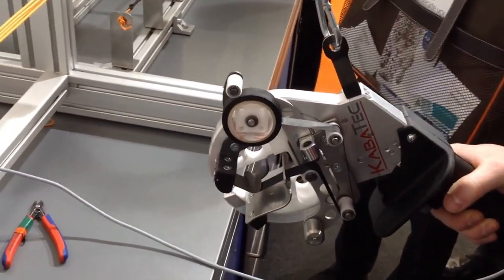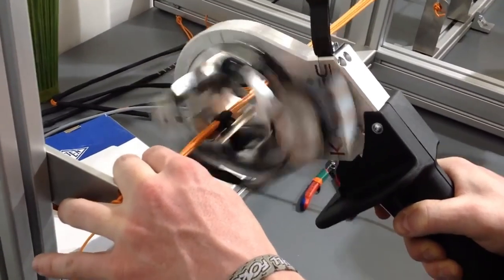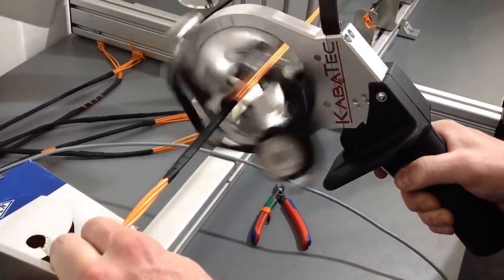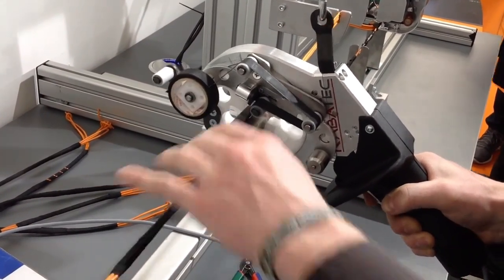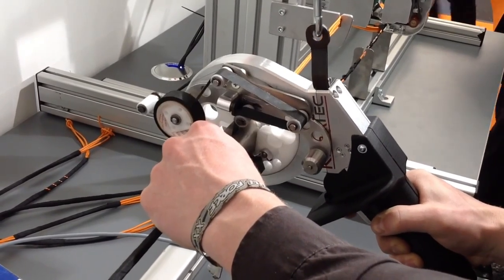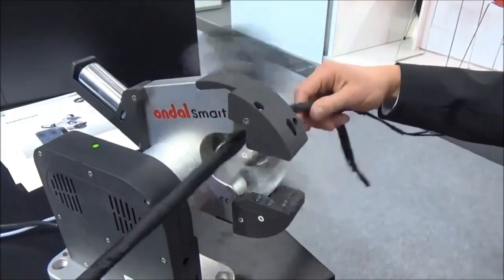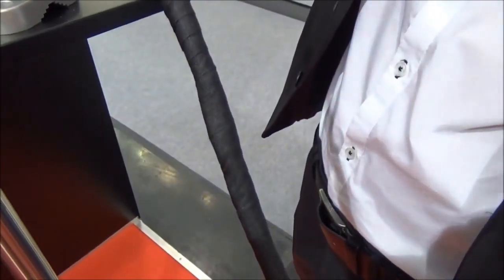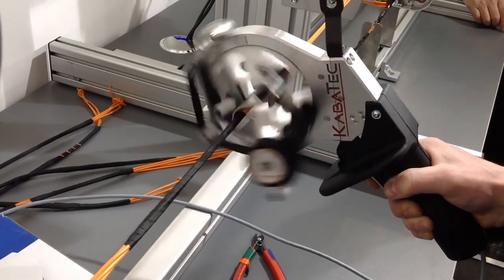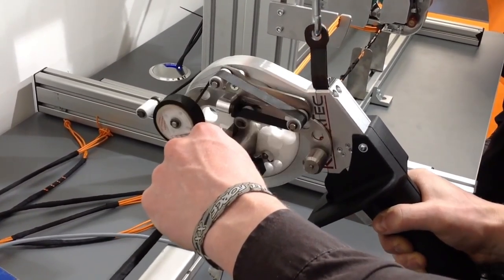Introducing the compact taping machine, designed specifically for those who frequently use electrical tape. This remarkable device is compatible with standard store-bought tape, offering convenience and versatility. With the wrap size ranging from 9 to 19 millimeters and an optional capability for 25 millimeter tape, it accommodates various tape sizes according to your needs. You have the option to enhance productivity by increasing the workflow speed to an impressive 380 rpm, making it not only a practical tool but also perfect for recording captivating videos for social media. Weighing just 3 kilograms, this machine is lightweight and ready to use right out of the box. Its ergonomic design enables a comfortable grip with both hands, facilitating smooth taping and minimizing the chances of wrinkles or imperfections.